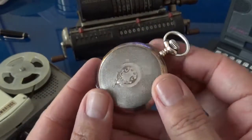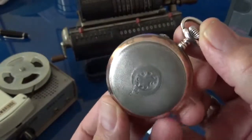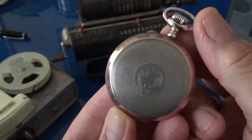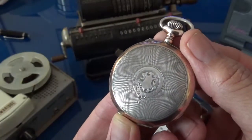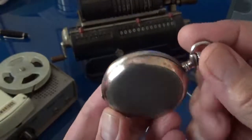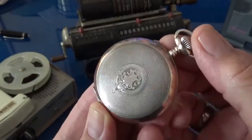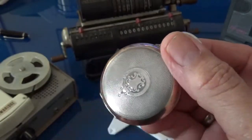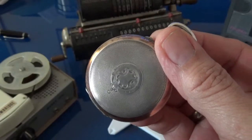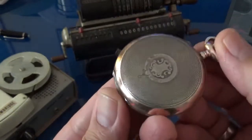Hebdomas is actually a company that is still in existence, and they make really high-end, very expensive, very tony watches. This is a pocket watch from literally the turn of the last century, around 1900 to 1905, something in that area. It was actually quite a popular and famous watch. The company started around 1888, and their watches became quite popular.